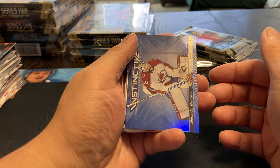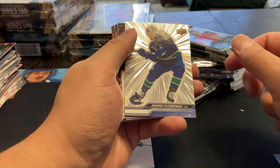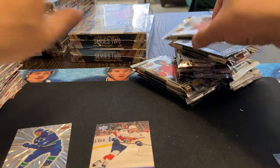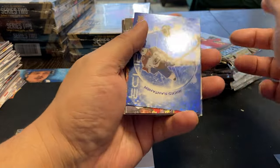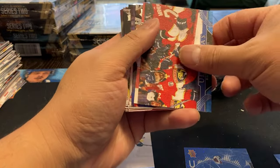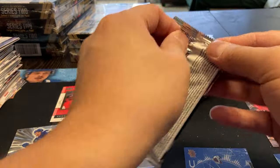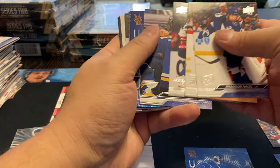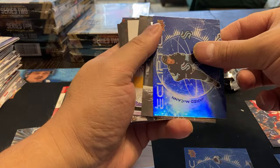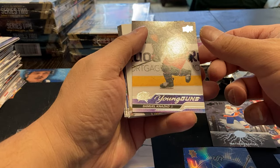Starting off with a Georgiev, Uvis Palinkas, and Andrei Kuzmenko. Ecliptic Rantanen, a canvas of Matthew Tkachuk, and a Matthew Coronado. Eclectic of McCann, Deep Roots Barzal, and a Samuel Nazio young gun.